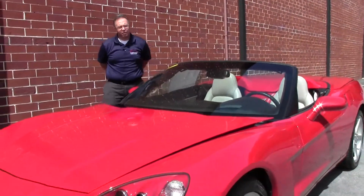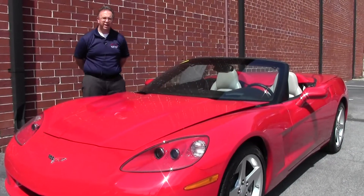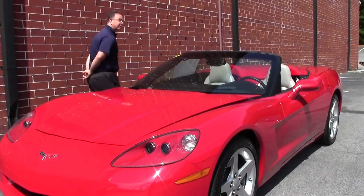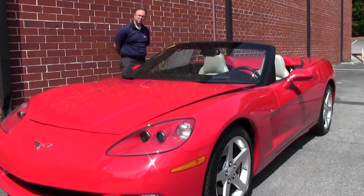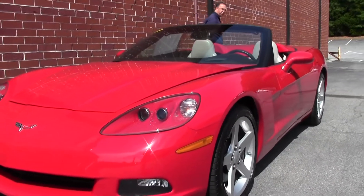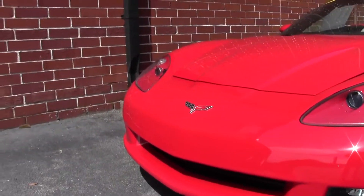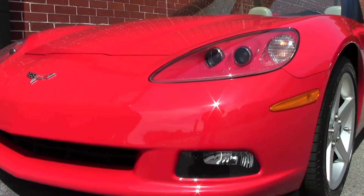Welcome to Buy A Vet, folks. Today we have the opportunity to take a look at a beautiful 2007 red, titanium gray top and titanium gray interior. With only 20,000 miles, this automatic convertible is ready for the beach, your favorite mountain road, or just a fun Sunday drive. This car does have all the bells and whistles.